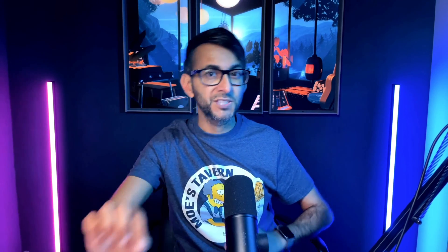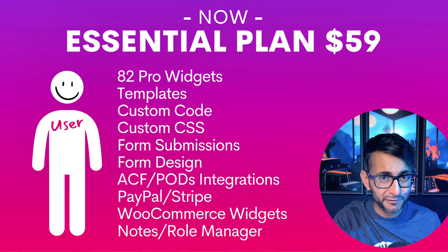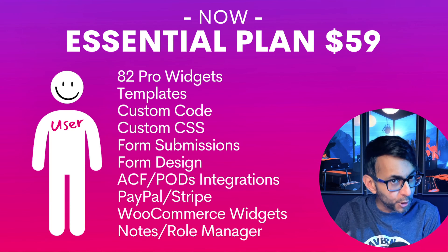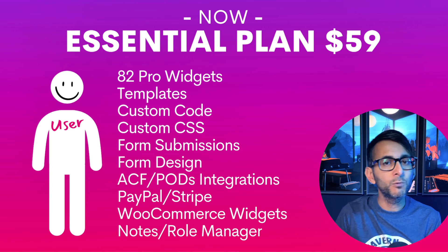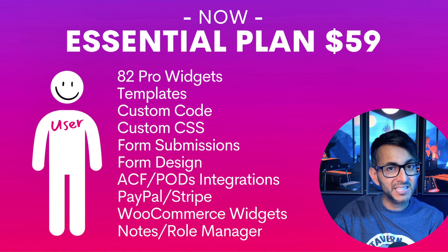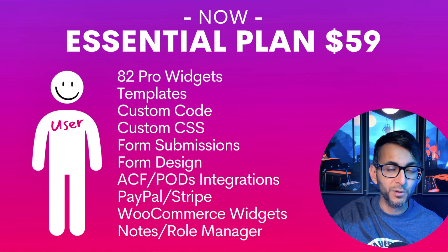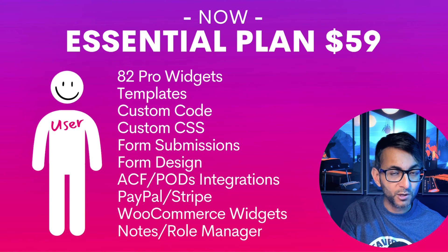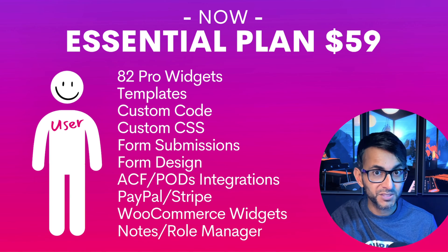Do I think they should have increased the prices? Maybe it could have been done in a different way — maybe a lower costing model. With the essential plan up until December the 4th, you would have got all of this stuff. Some of this you might not use or be familiar with, like form submissions. That doesn't mean the sending of the form — that is where you get to keep a copy of what was sent. When you go to WordPress, you go to Elementor, you'll see an item called submissions.